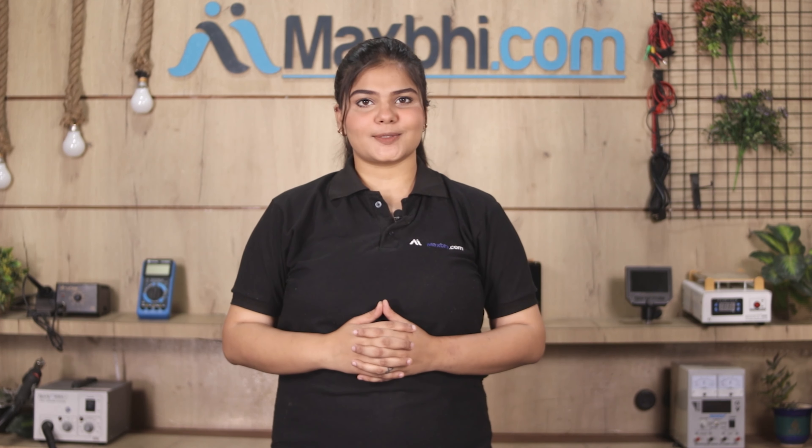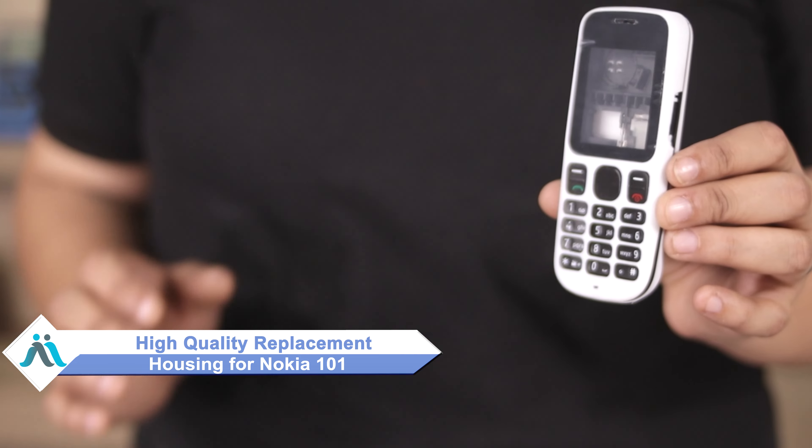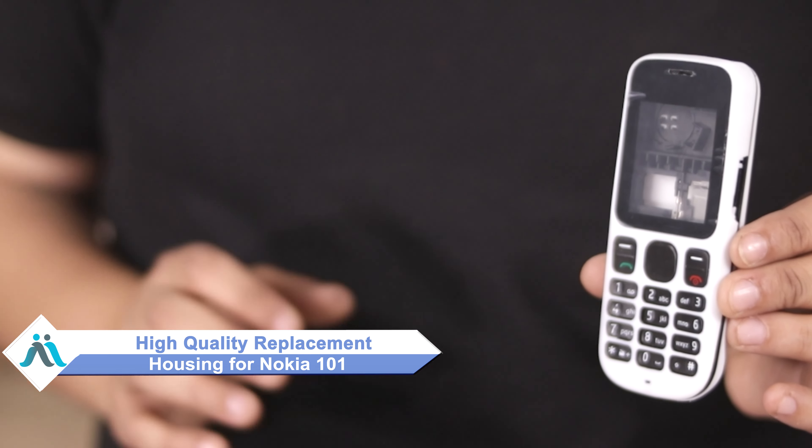Hi friends, this is Lucky from MaxBhi.com. Friends, is your housing damaged for Nokia 101? Worried about the high repair cost of your phone? Don't worry, you can now buy high quality replacement housing for your Nokia 101 at a very affordable price from MaxBhi.com.